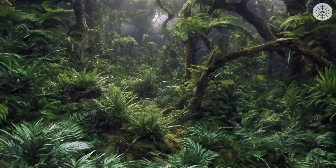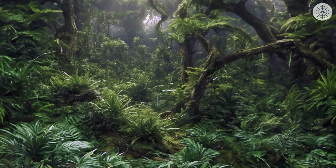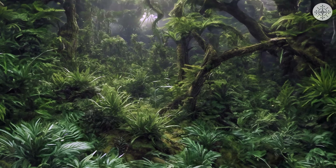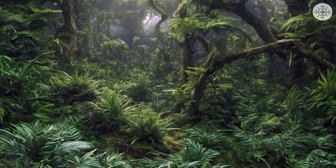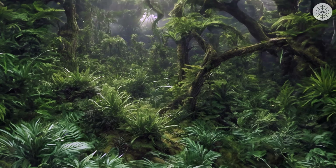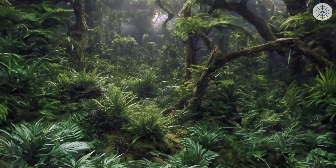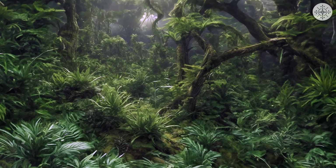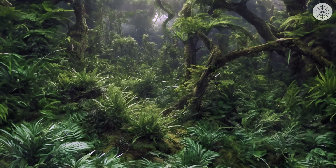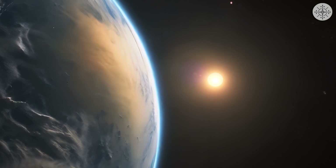Far corners of the galaxy await us. To be continued...